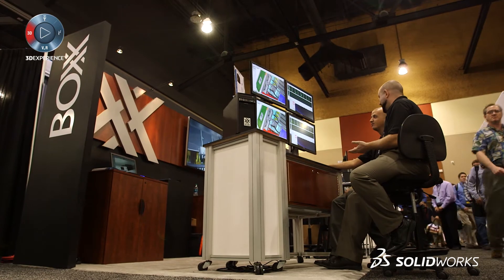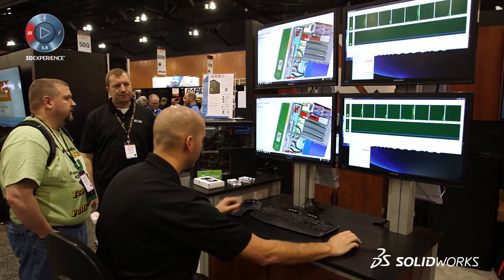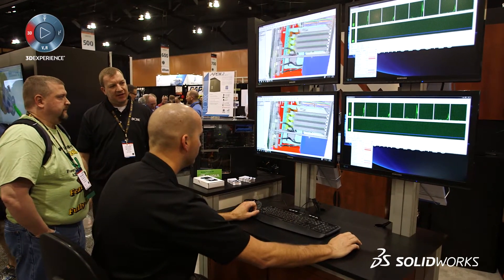We're showing off our overclocked workstations. We have a liquid-cooled overclocked workstation at 4.5 GHz, which is perfect for the kind of single-threaded bottlenecks that you're going to find in SolidWorks and any other CAD CAM software.